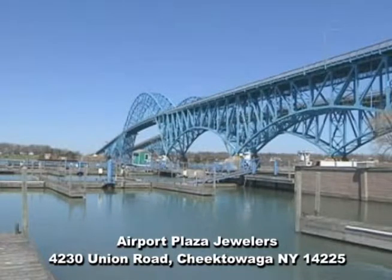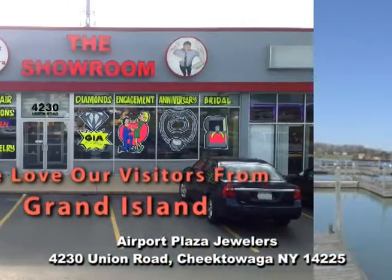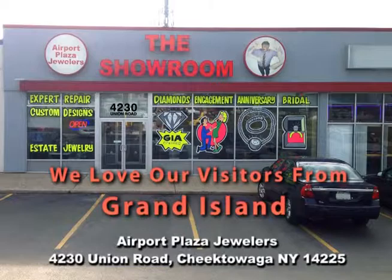If you live or work in Grand Island, it's just a short drive to Airport Plaza Jewelers, the kiosk, and the showroom.